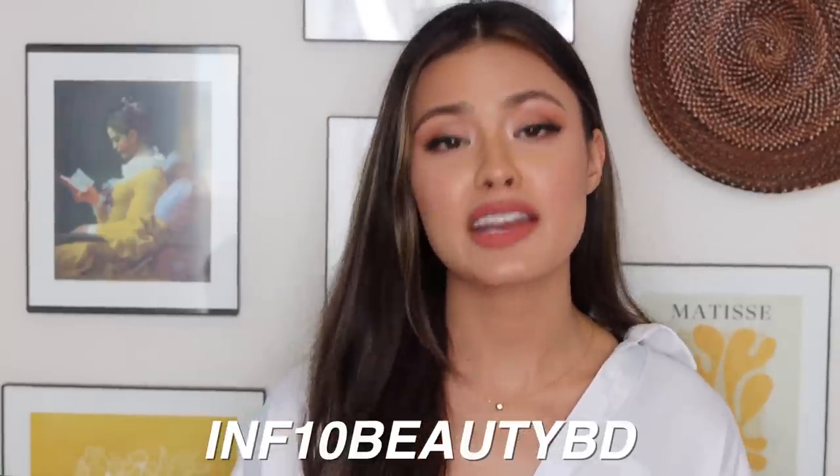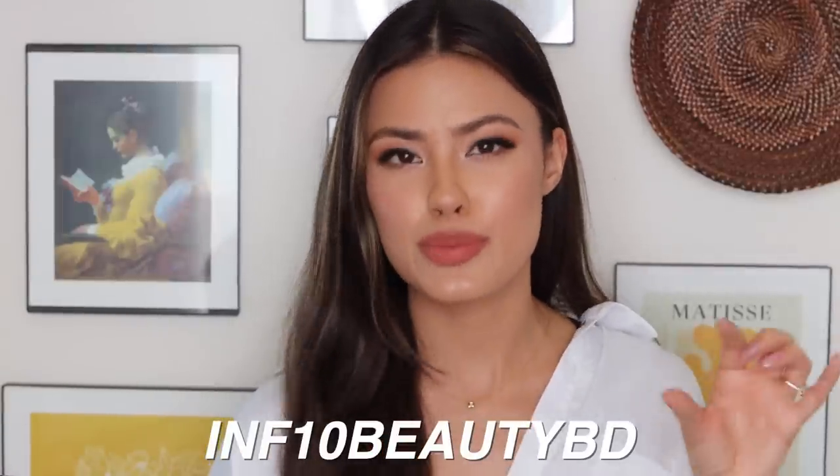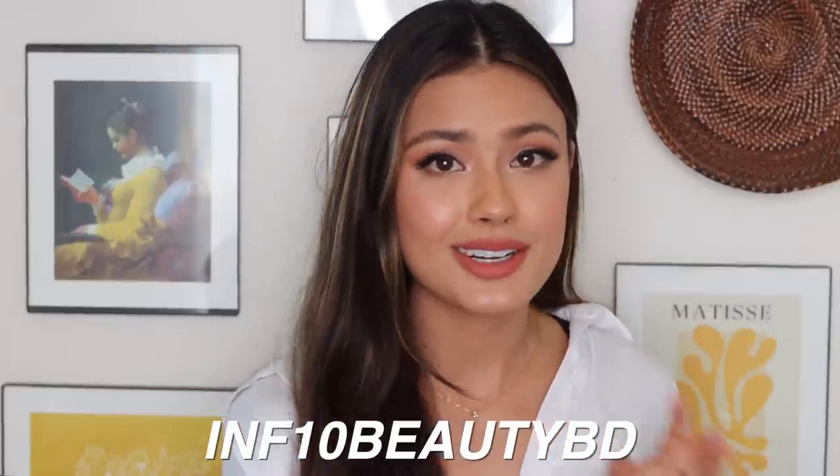That was the last product Stylevana sent me and I hope you guys enjoyed this haul. Throughout this video I was inserting clips of me trying out the products to show you how they perform and give you a brief review on each. I hope you found this helpful — I'll put links to everything in the description box below including the discount code, and thank you to Stylevana for partnering with me on this video. As always, I hope you guys are happy and healthy — don't forget to rate, comment, subscribe, share with friends and family, hit the notification bell, and I'll see you in my next video!